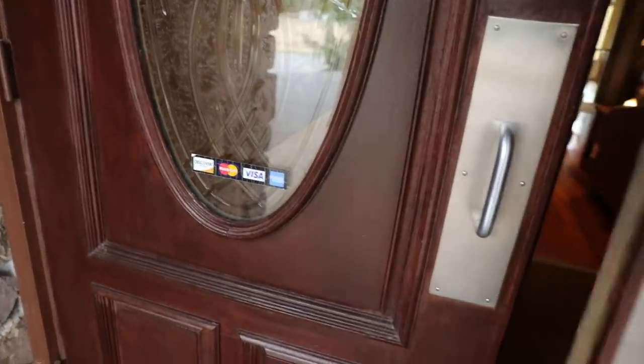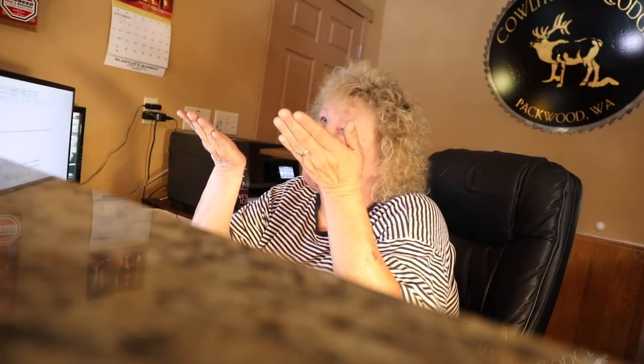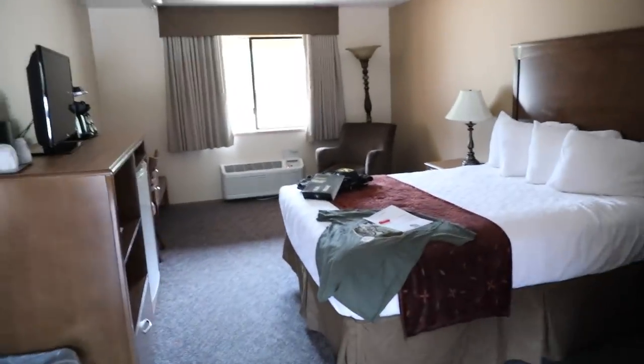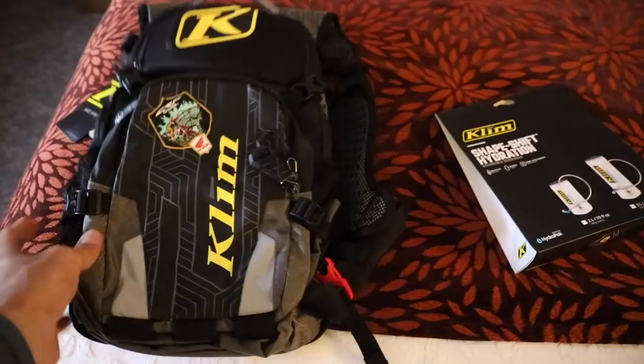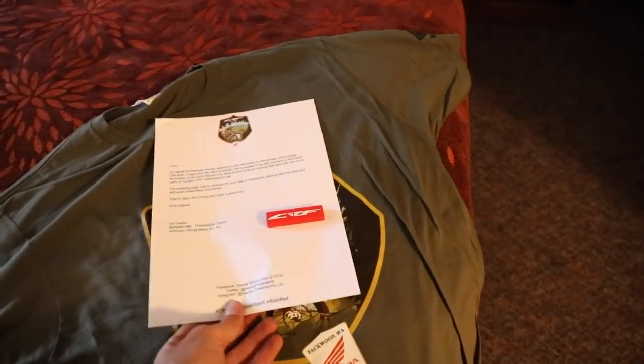Honda's got rooms for everyone, so let's go inside and see what they've got for us. At check-in the receptionist confirmed she had been waiting for me — last one to arrive. Non-smoking room — dang it. I've never been to one of these press events before. I've got a Klim backpack, water bladder, a nice letter from Honda, and a t-shirt. Cool.